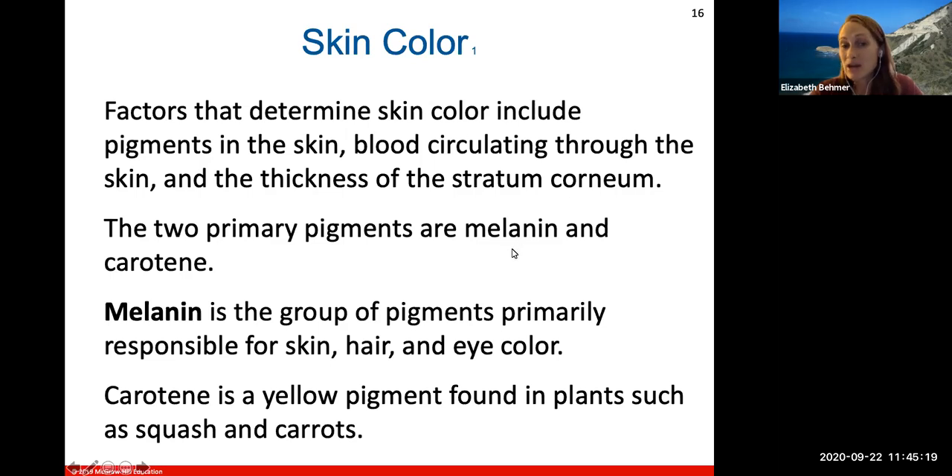The two primary skin color pigments are melanin and carotene. Melanin is the group of pigments primarily responsible for your skin, hair, and eye color. Carotene is a yellow pigment found in plants such as squash and carrots, which will cause a more yellowish or orangish tint to the skin.